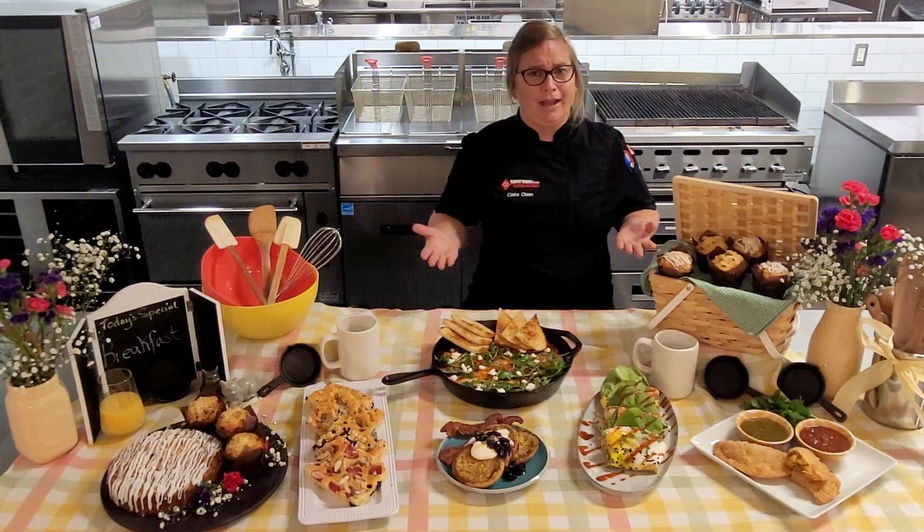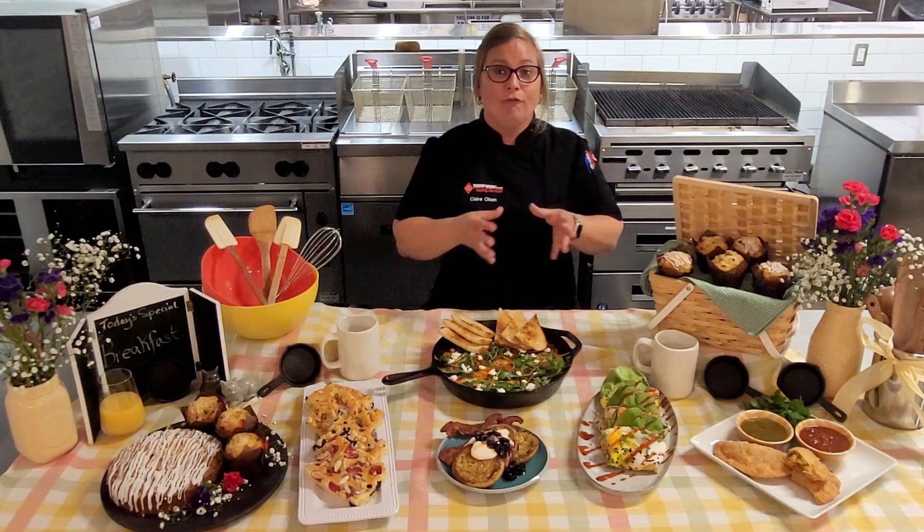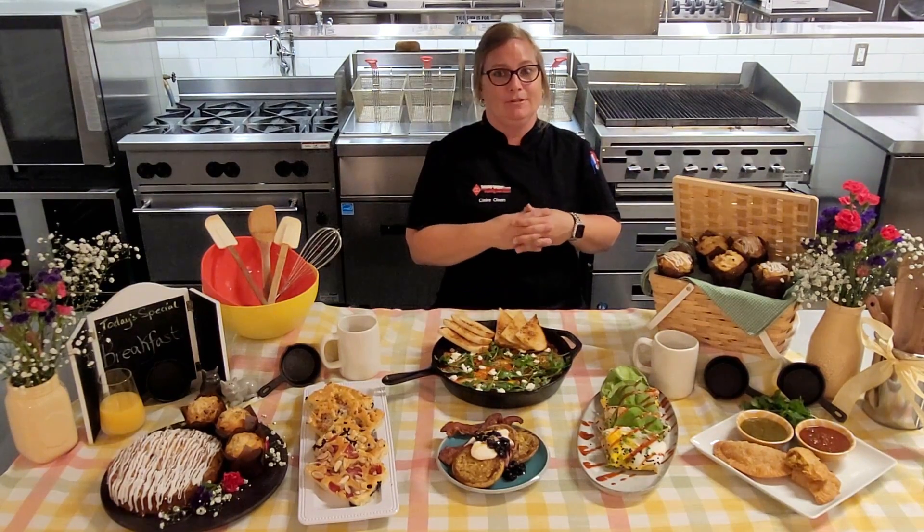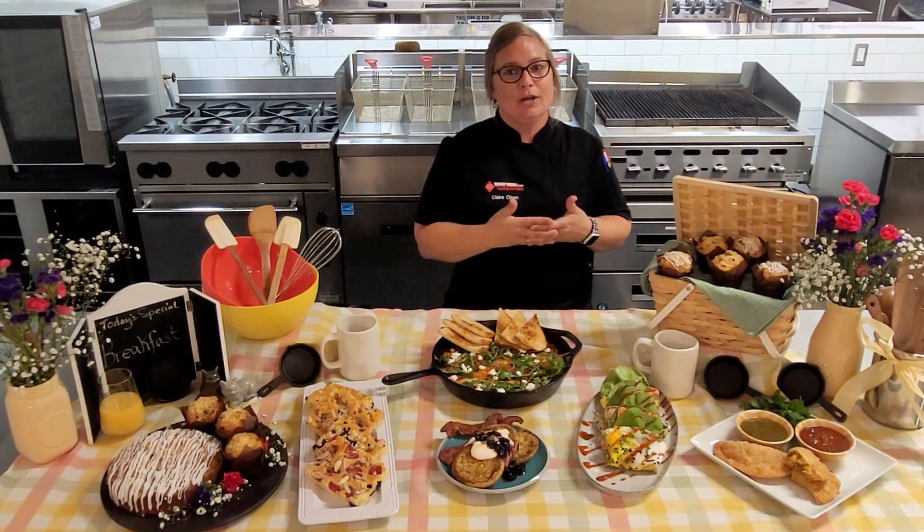So there you have it — a few different breakfast recipes for you to go and try, and hopefully get out of your breakfast comfort zone. Thank you for joining us this month and we'll see you guys next time.